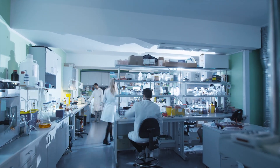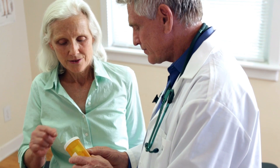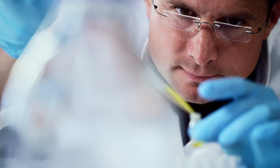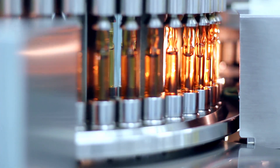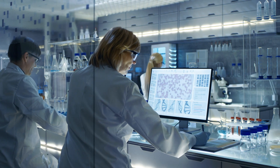It still costs approximately 1.6 billion US dollars to take a new medicine from discovery all the way through release as a product, and typically that takes six to eight years. 90% of the products that are in development fail. We really have to develop new ways to identify new medicines and bring them to market because the current model is not sustainable.